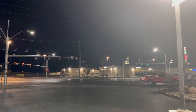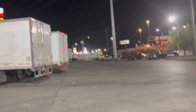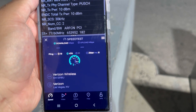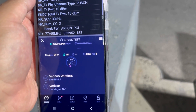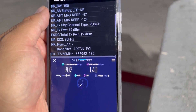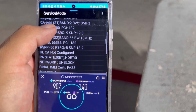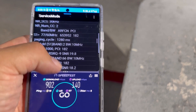All right guys, we're back at another location here at the corner of Cheyenne and I-15. The Verizon site is over there, and it looks like we have 160 megahertz of spectrum with a 19 ping and 8 jitter — looking at 902 down and 140 on the upload. That's with band 13 at 10 megahertz, n77 at 160 megahertz, band 66 at 10 megahertz, and band 2 at 10 — so 190 megahertz total.